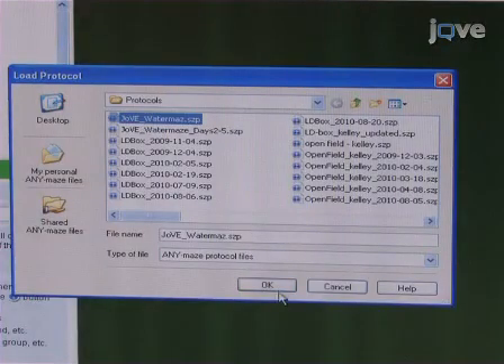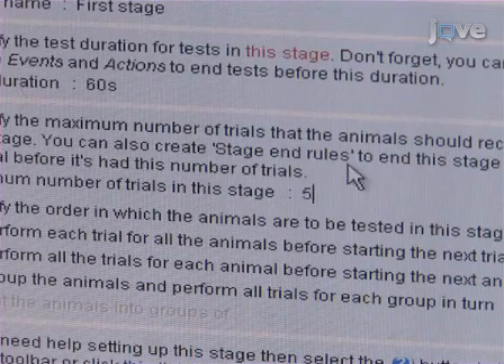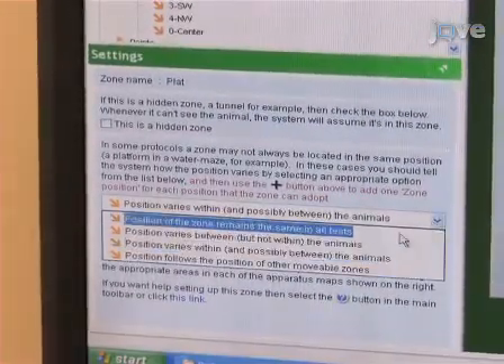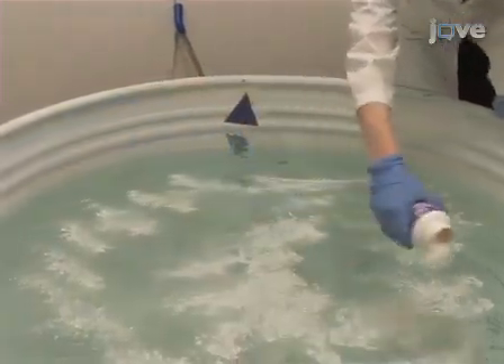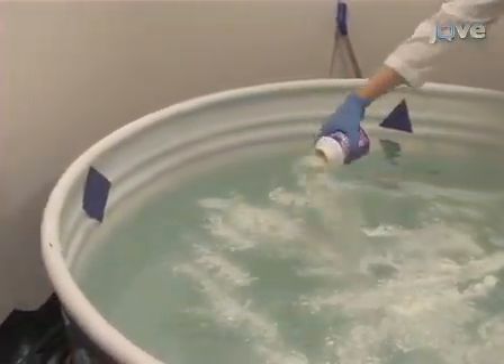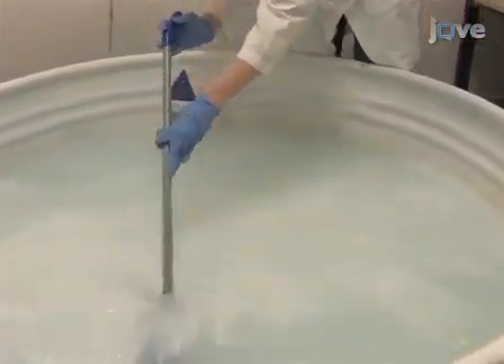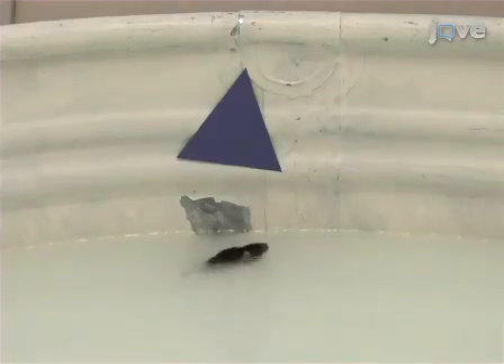Load the pool calibration into the tracking software and create five trials with an appropriate inter-trial interval. Program the platform location to remain in the same position throughout all trials and days, but have the starting direction differ with each trial each day. For black mice, add non-toxic white powdered tempera paint to the pool and mix thoroughly, using enough paint such that the submerged platform is not visible from the surface of the water. Proceed to test individual mice in the water as described earlier.